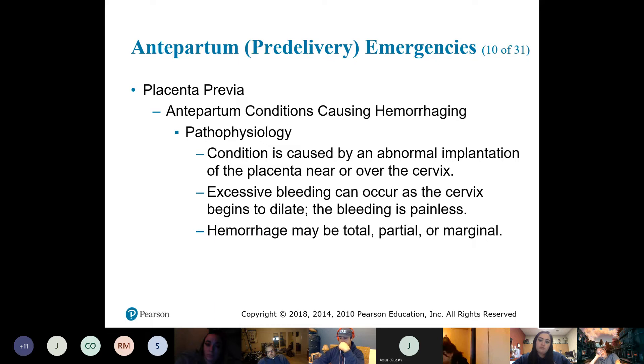Word association tip: for placenta previa, think about the word 'previous.' For the EMT registry exam, there can be several OB questions — or just a few — it all depends, as everybody gets a different randomized test.